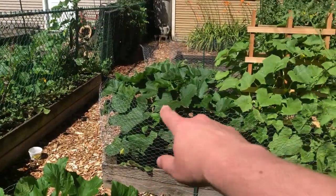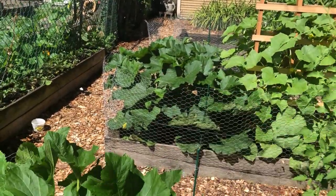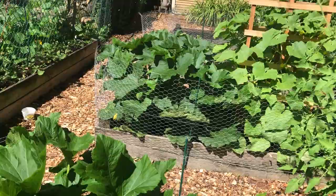We've also got a zucchini green squash over there — it's a little slower to produce but it's got some stuff growing.